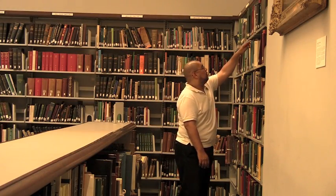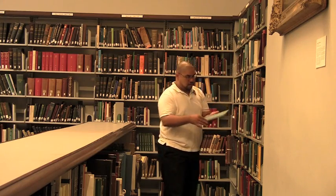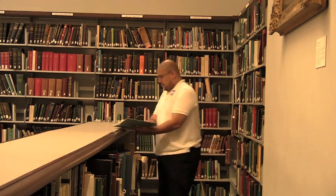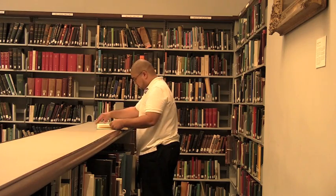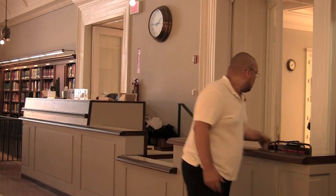There are materials on open shelves, which include general reference books, published family histories, and Philadelphia and county histories. A librarian can help you find materials on the open shelves. When you are finished with a book, please place it on the reshelving card in the reading room.